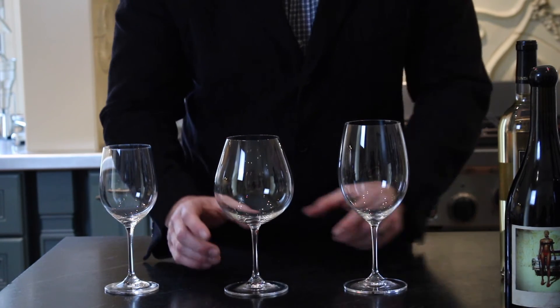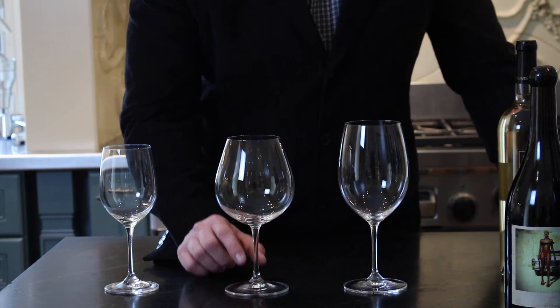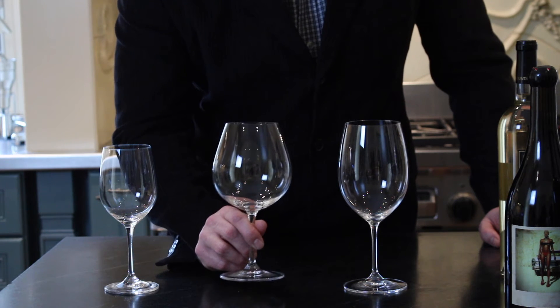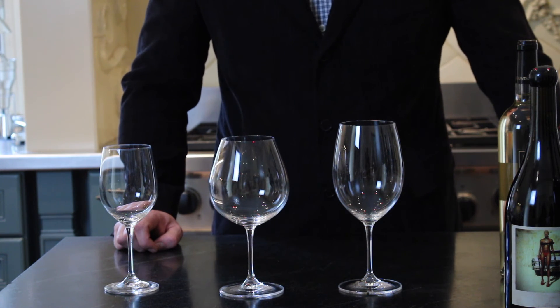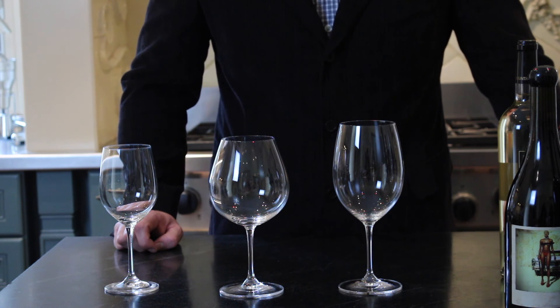Many red wines are served in a wider globe glass such as this burgundy style glass, which gives it even more surface area and allows more opportunity for the customer to swirl and release the aroma of the wine. Check with your bar manager, sommelier, or restaurant manager to determine which type of wine glass is going to be appropriate for each wine that you're going to be serving at your table.